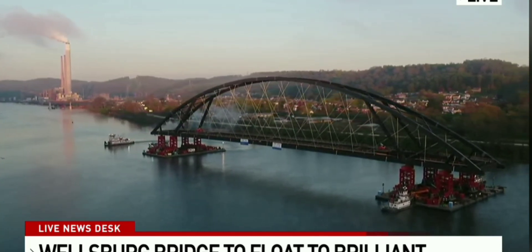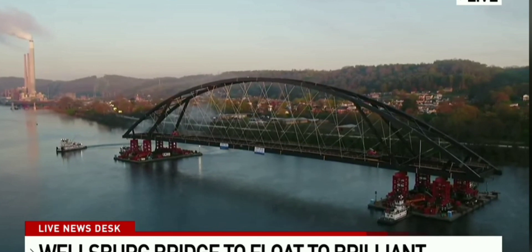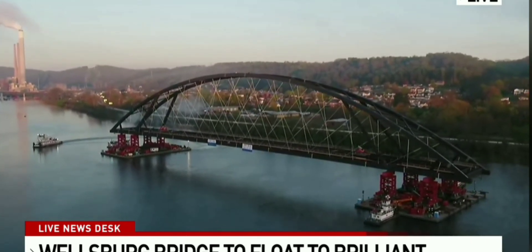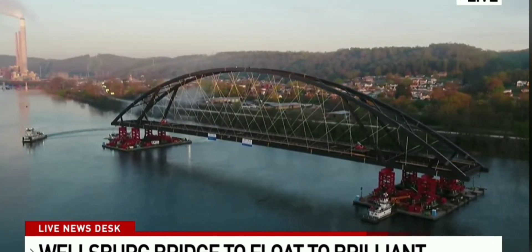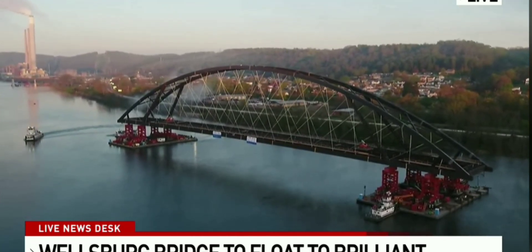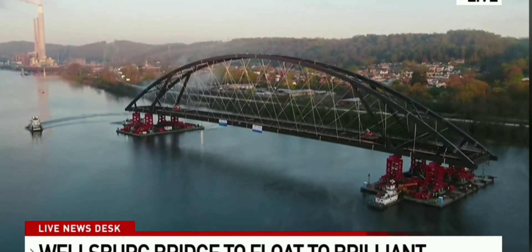Setting sail, if you will, here in the last few minutes, making its way to its final destination. We have been covering this earlier in the broadcast, but just to bring everybody up to speed — this bridge has actually been sitting along the Ohio River in Wellsburg for several months as crews constructed it. Today is the day it's floating down the Ohio River to its permanent destination. It will reach its piers in Brilliant at some point this morning, and it does have to float for about a mile.